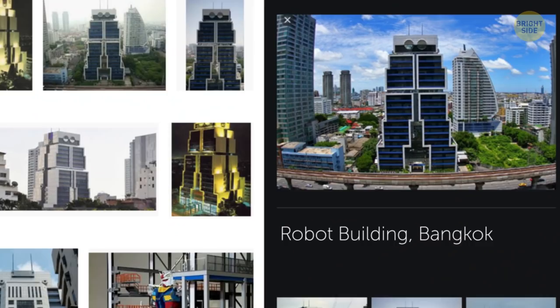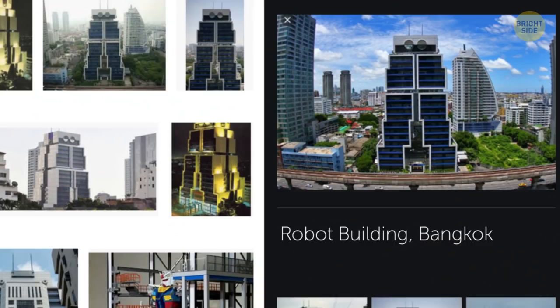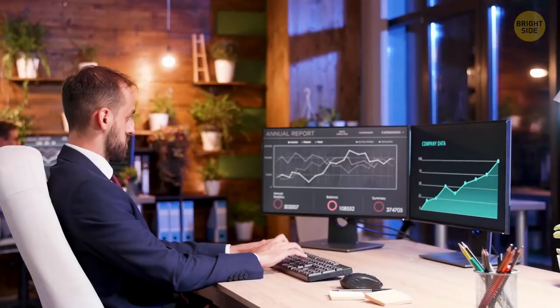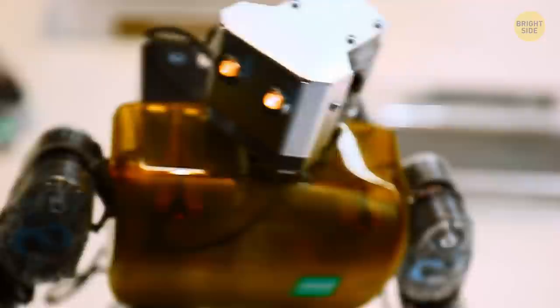Another exciting high-rise building in Bangkok is the Robot Building. Architect Sumet Jumsai designed it for the Bank of Asia. The construction finished in 1986 and had to symbolize the computerization of banking. The architect once admitted that he had been inspired by his son's robot toy.